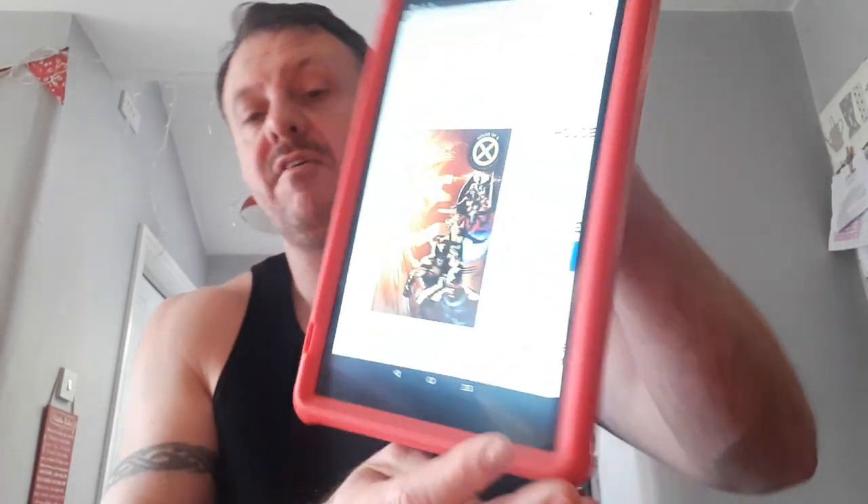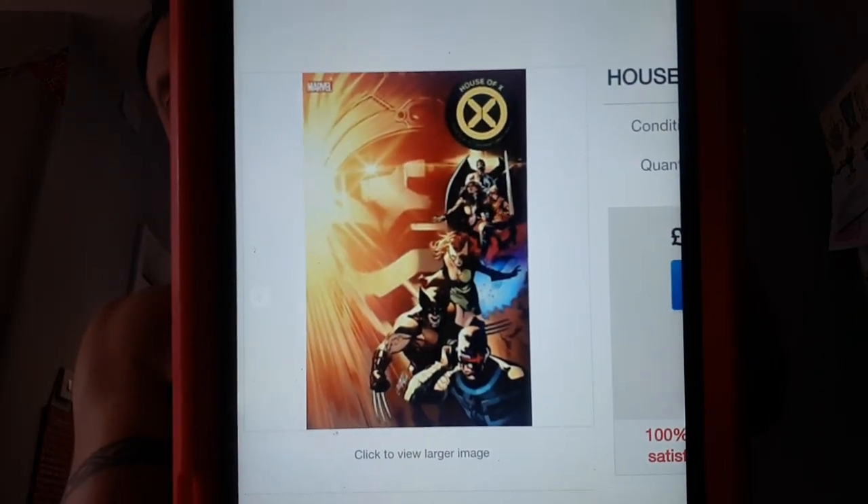Up next at number 17 is more X - House of X issue 3, the regular cover. I still haven't read any Powers of X or House of X and haven't even purchased any. It's a connecting cover and it's still selling well. This sold 21 copies, had a 7-day trend of plus 107%, and a high sale raw went for a respectable $13.